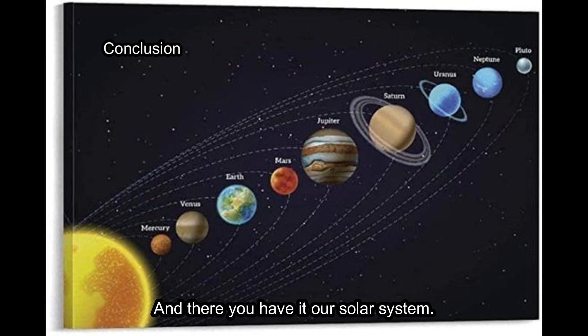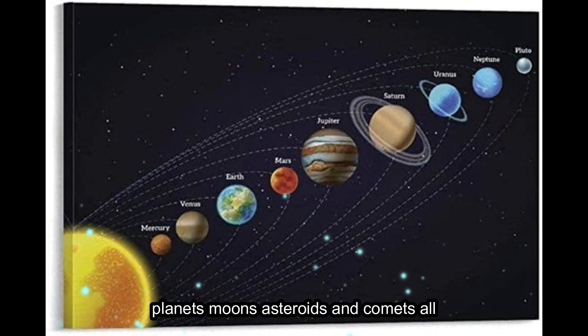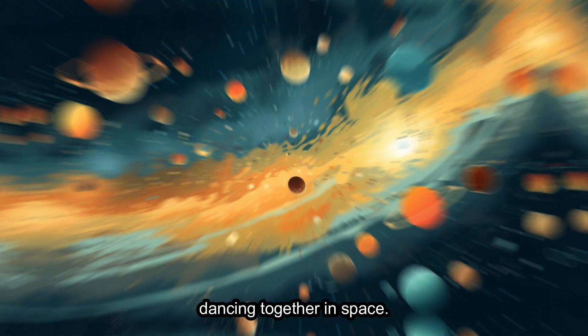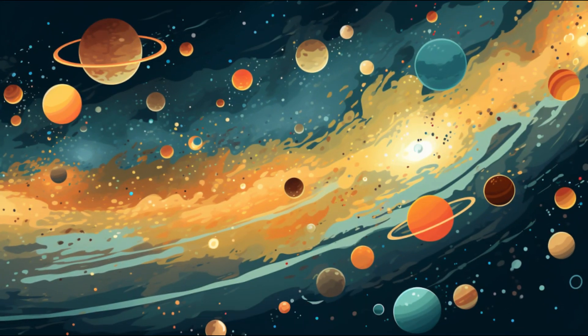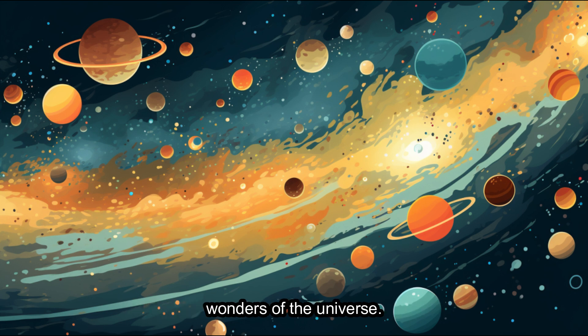And there you have it, our solar system. It's a vast and fascinating place with planets, moons, asteroids, and comets all dancing together in space. Keep looking up, young astronomers, because there's so much more to discover in the wonders of the universe.